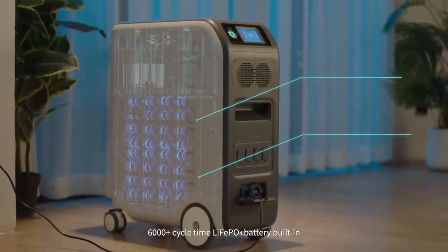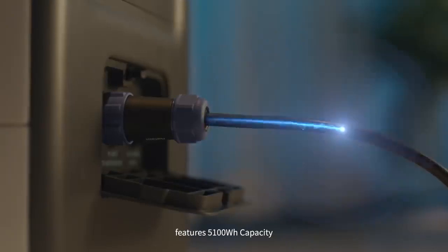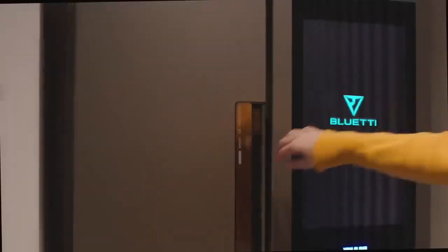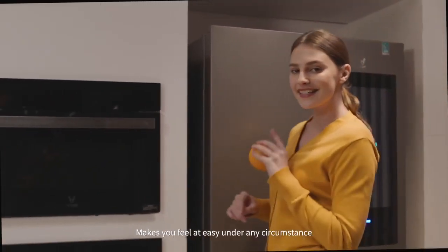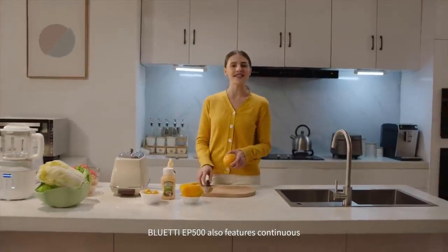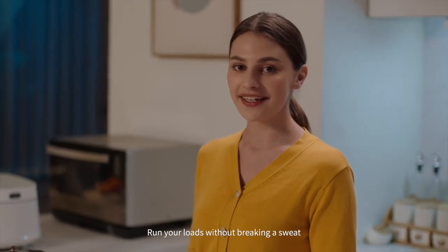The 6000-plus cycle lithium iron phosphate battery built in features 5100 watt-hours capacity, making you feel at ease under any circumstance. Bluetti EP500 also features continuous 2000 watt output, surging up to 4800 watts — run your loads without breaking a sweat.